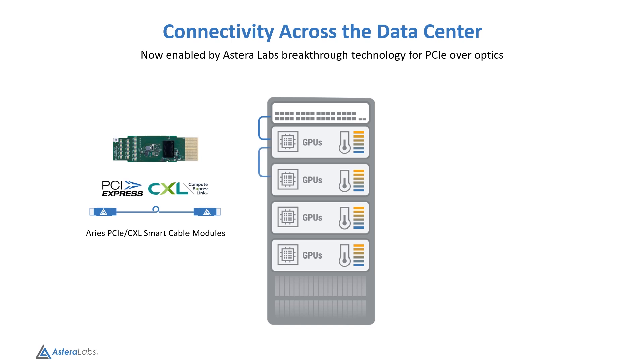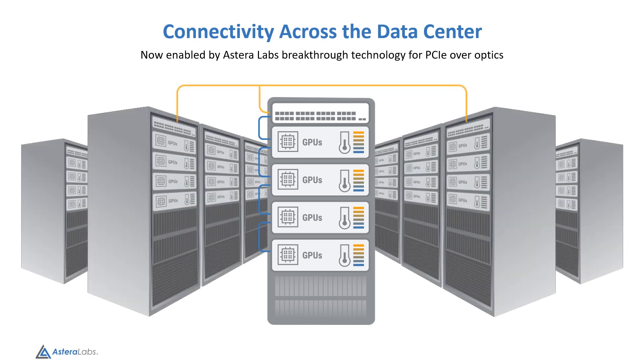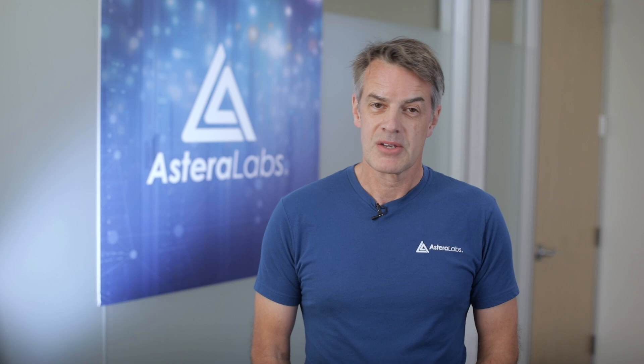We introduced ARI smart cable modules for active electrical cables (AECs) to the market to enable rack-to-rack PCIe connectivity using copper cables up to 7 meters. As AI clusters expand to rows of racks, optical solutions become critical to enable high-speed connectivity with enough reach to cover the distributed clusters over the entire data center. So, let's go check out the demo.